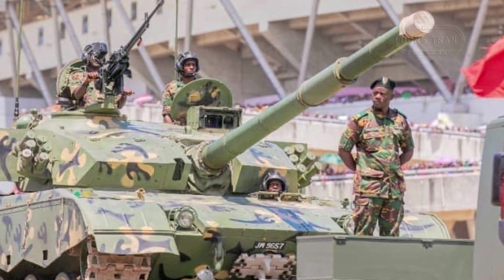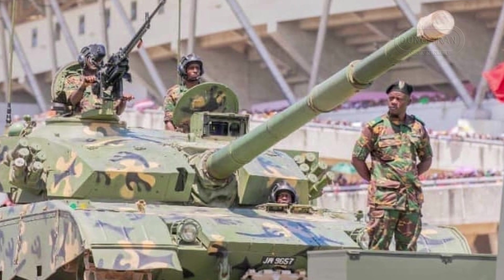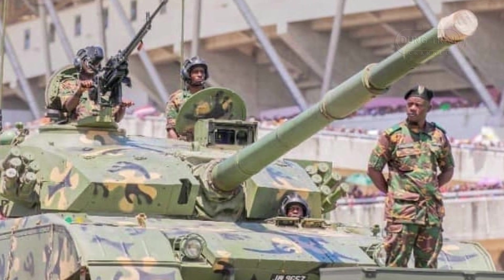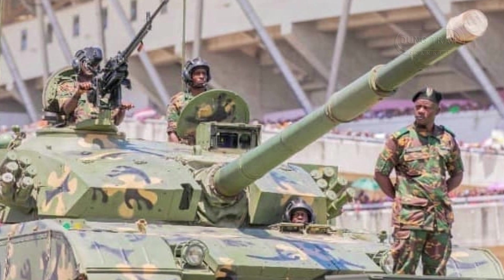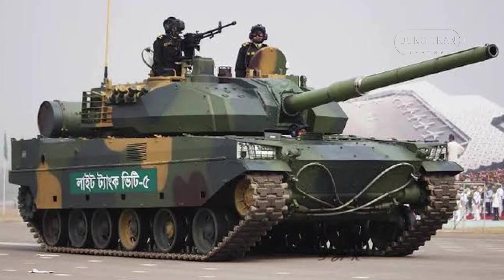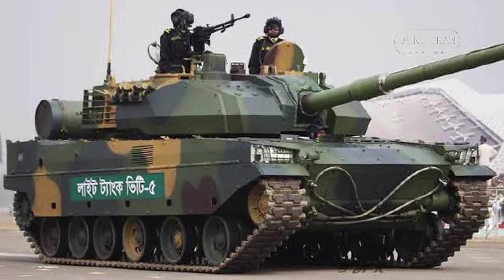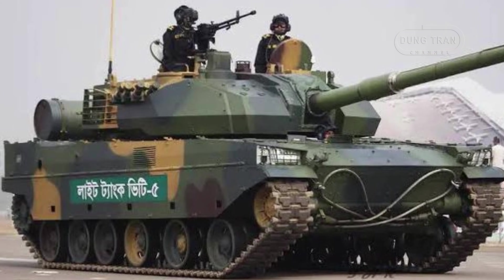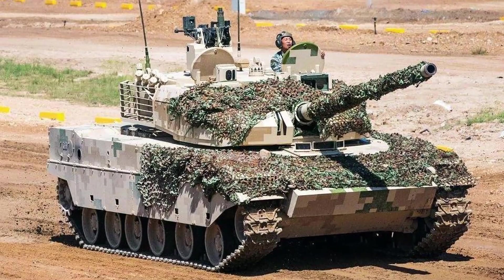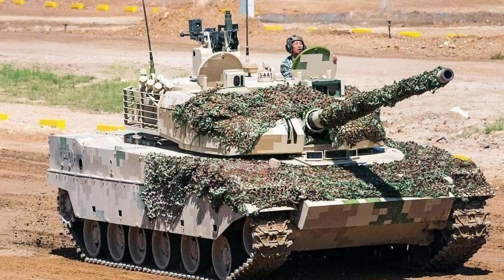The VT-5's standard protection includes welded steel armor, with modular add-ons available for advanced composite and ERA layers. Slat armor can also be installed around the turret and hull sides, protecting against rocket-propelled grenades and anti-tank missiles. The Bangladesh VT-5 BD variant includes the GL-5 active protection system which intercepts incoming projectiles, improving survivability in complex combat environments. Additionally, the VT-5 is outfitted with smoke grenade launchers on either side of the turret and laser detection systems to counter anti-tank threats.